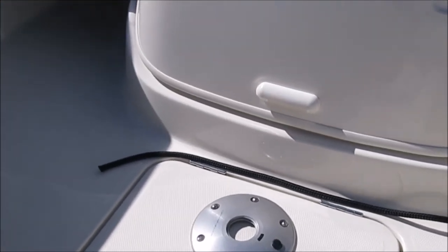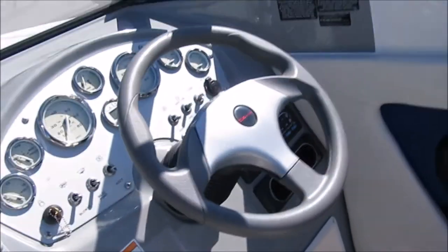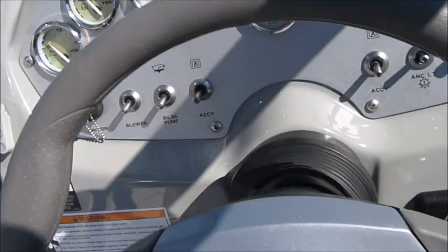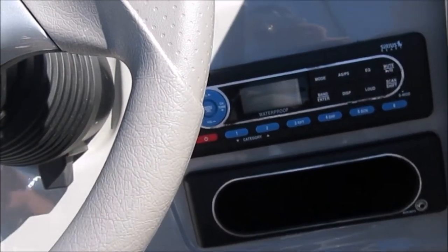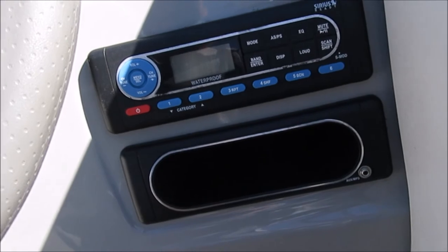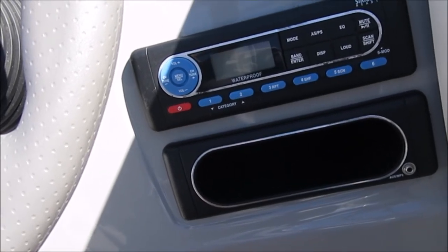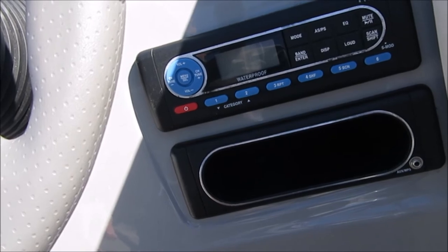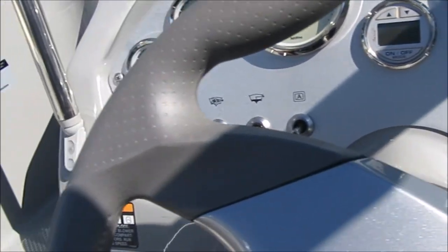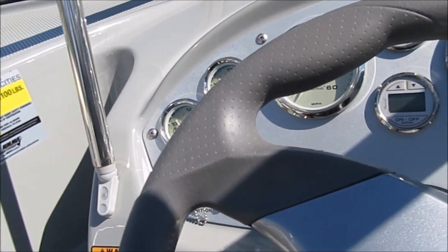There's a cockpit table and post. Quick look at the helm station — digital depth sounder, and the Sirius-ready AM/FM stereo system with an auxiliary plug-in so you can connect your iPod or other electronic sound source. Super clean boat. As I said, we're going to take it out for a sea trial and startup video.